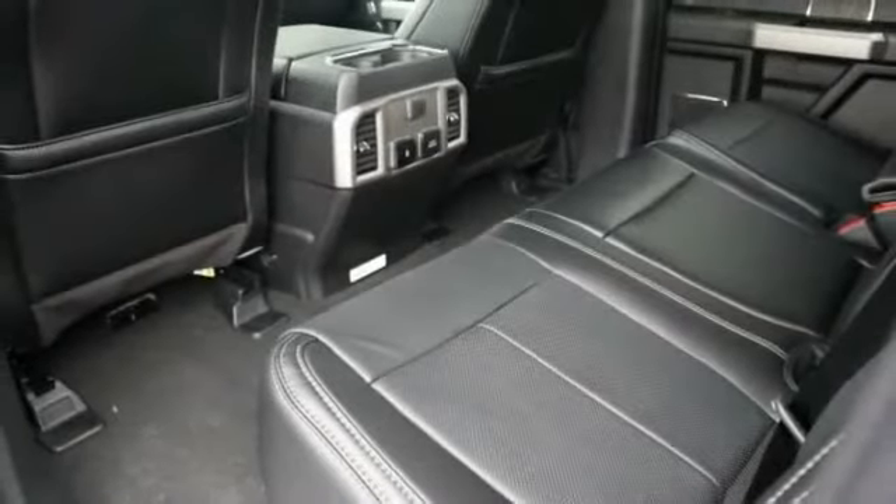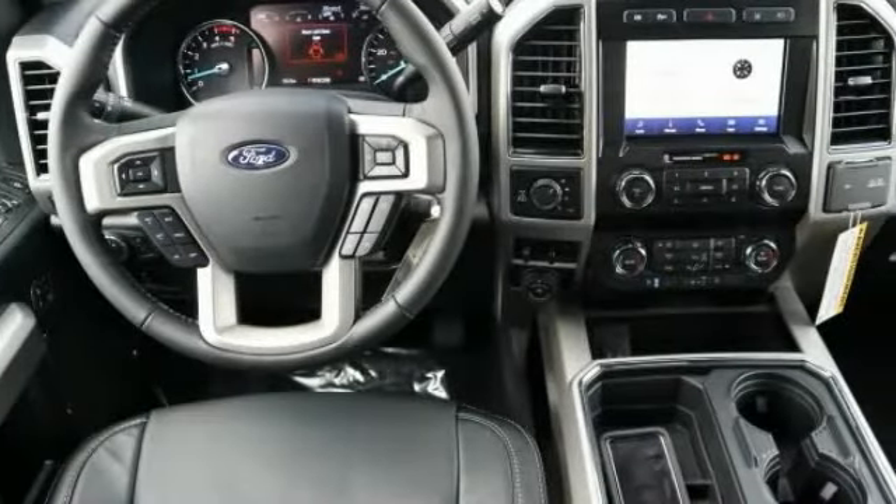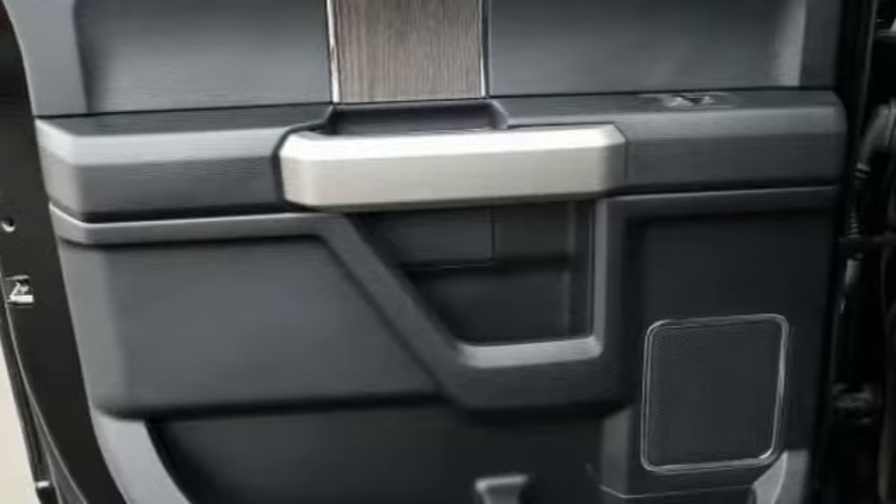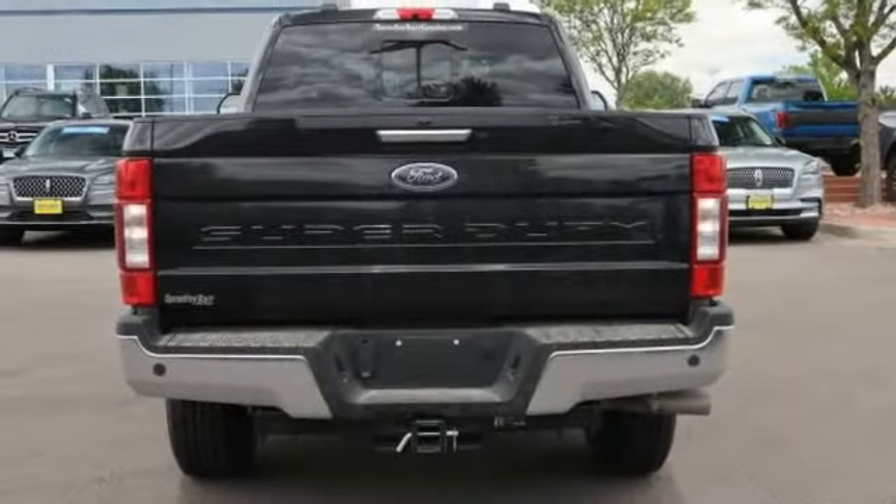Power adjustable pedals, perimeter alarm, body color door handles, tinted glass, front license plate bracket. Drive away with a great deal on this vehicle. Call or stop in today.